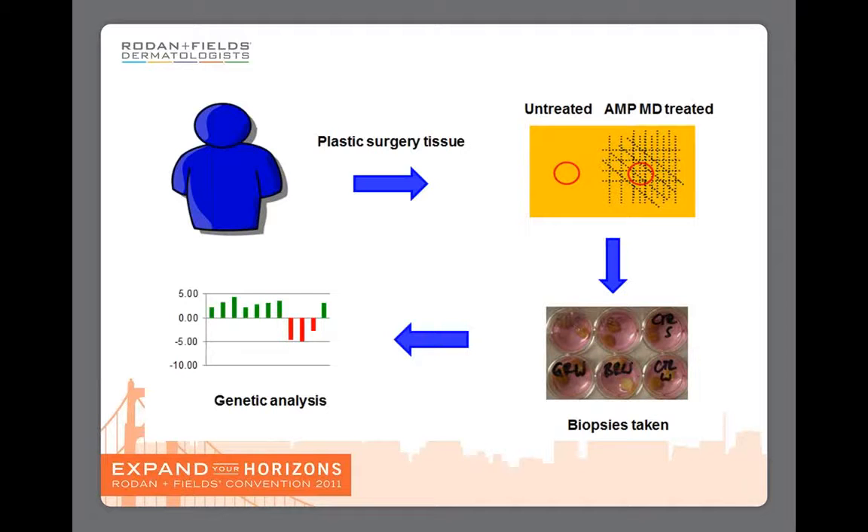Then we did a genetic analysis on that tissue. This would tell us what the AMP-MD roller was doing to the tissue — what happened to the DNA, what genes are upregulated and what genes were downregulated.